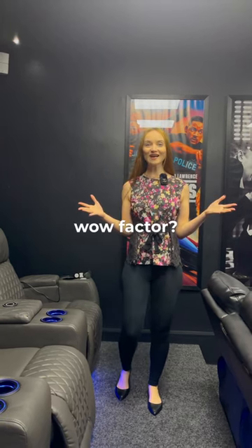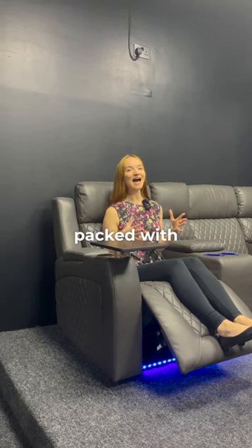Looking for a recliner sofa with the wow factor? Our sofas are packed with wireless charging, USB ports, drink holders, and drop-down tables.